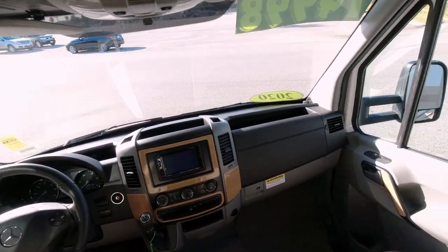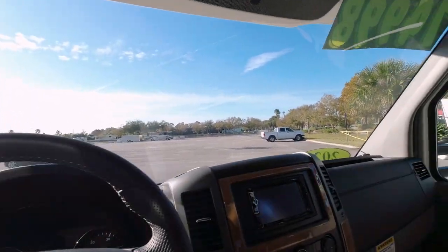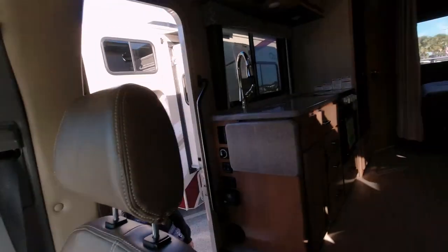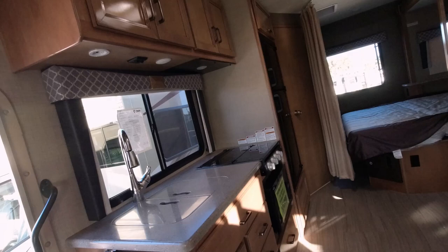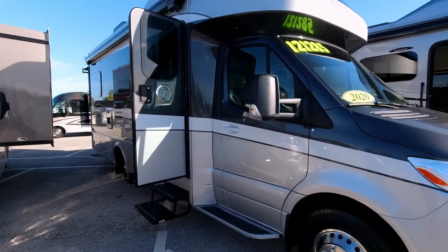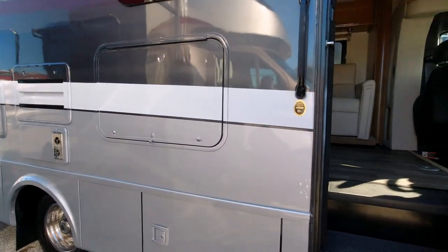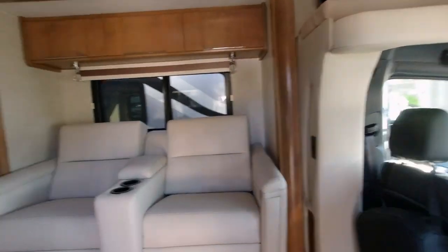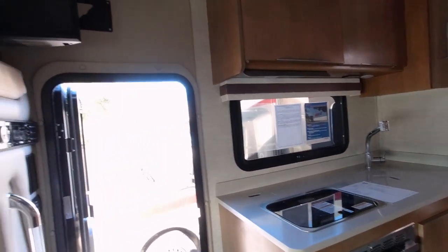They're basically the same camper with a nice sofa and a little step. Now the next one is $121,000 — they call it a Wayfair. One difference is this one has a big step for entry, and this one has a couple of recliners in it.